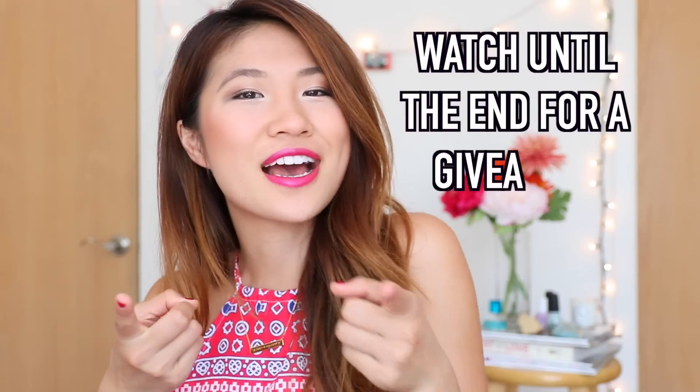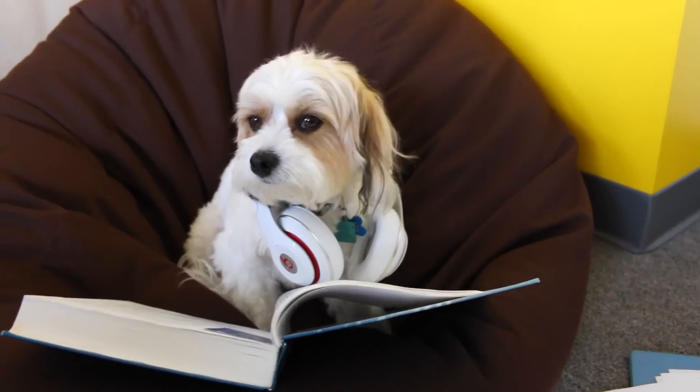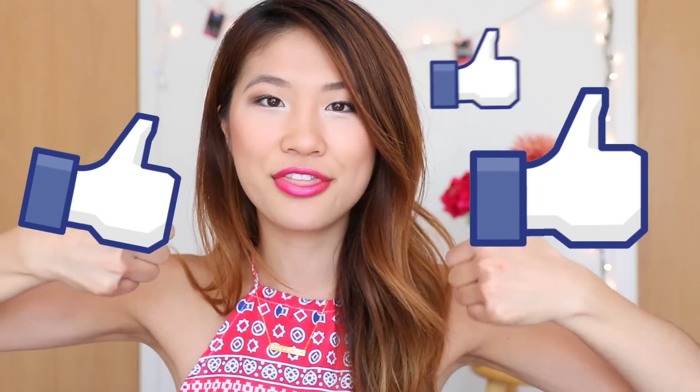Hi everyone! My name is Allie. If you go to UC Davis, I have a few life hacks for you. And these are all life hacks that every student should know. Be sure to give this video a big fat thumbs up.